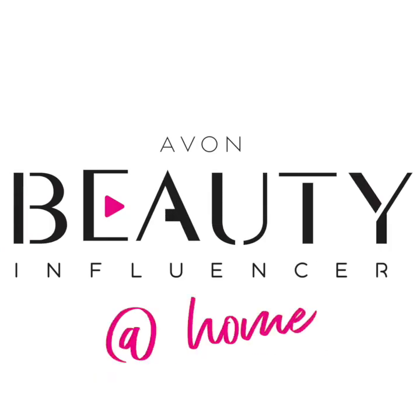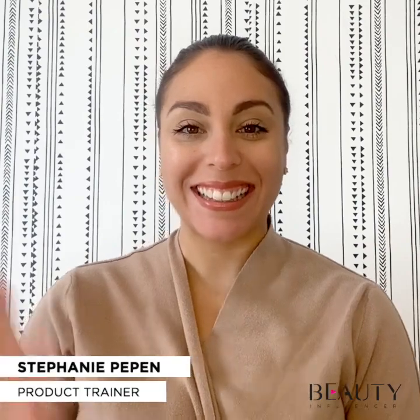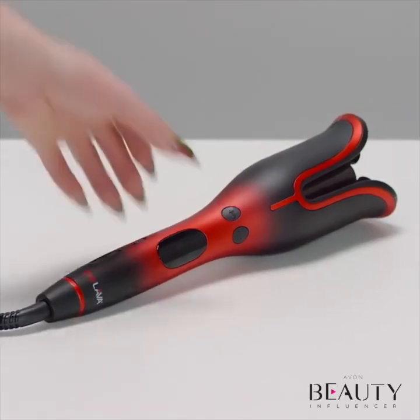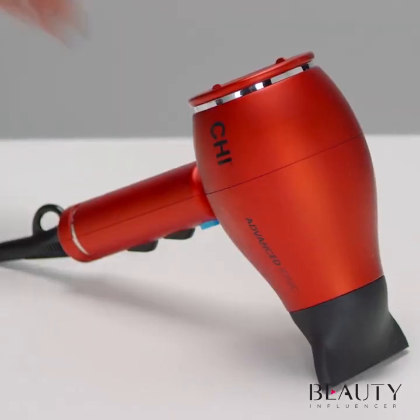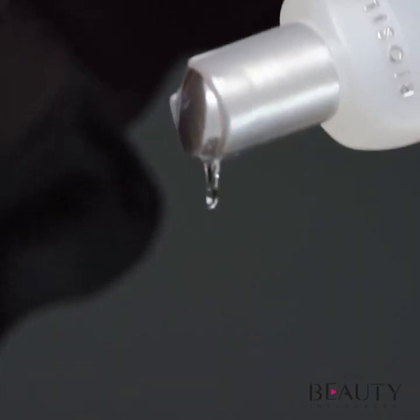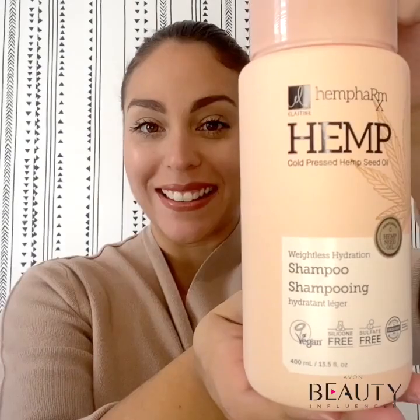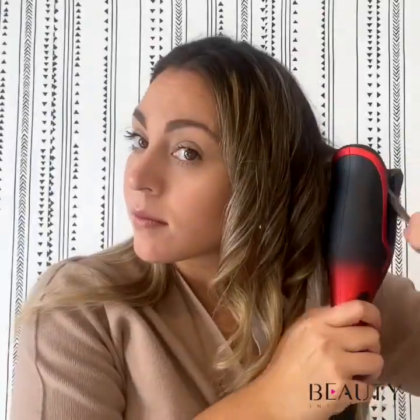Hello everyone, welcome to the Beauty Influencer. It's time to give your hair the care and styling it deserves. Your hair care products are the first and most important step to achieving a desired look or hairstyle. In today's episode, I'll be sharing a hair tutorial using a lineup of fantastic hair care products from Elastine Hemp Pharmax, BioSilk, and Chi. Let's begin this amazing hair journey together.